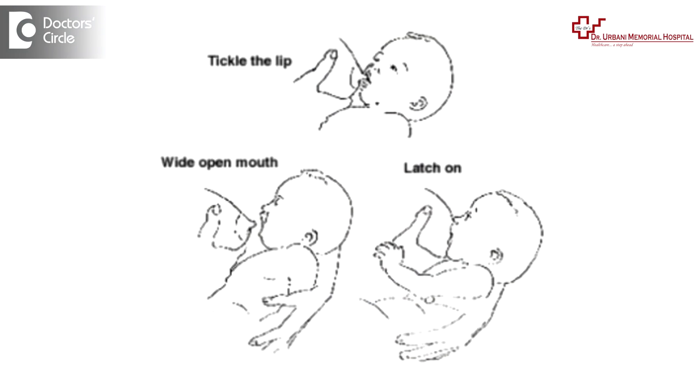During feeding, the mother may experience some breast pain. These are usually taken care of by the proper positioning of the baby. The baby's mouth should be wide open, the baby's abdomen should face the mother's abdomen, and most of the areola part should be inside the mouth of the baby. In such a case, the pain will be less and there are lesser chances of the mother getting any sore nipple or cracked nipple.